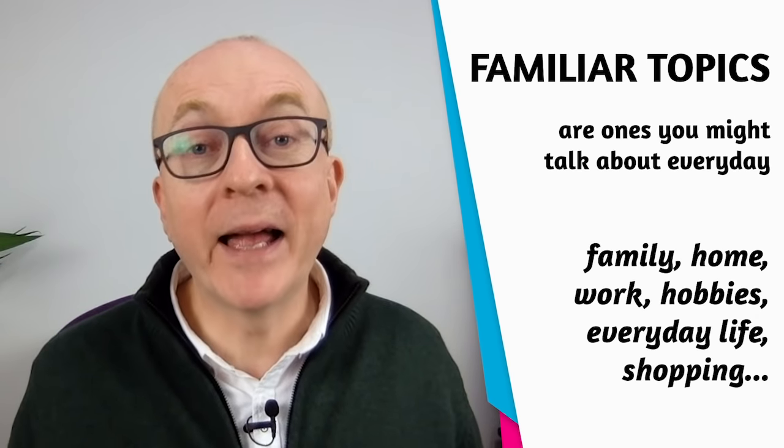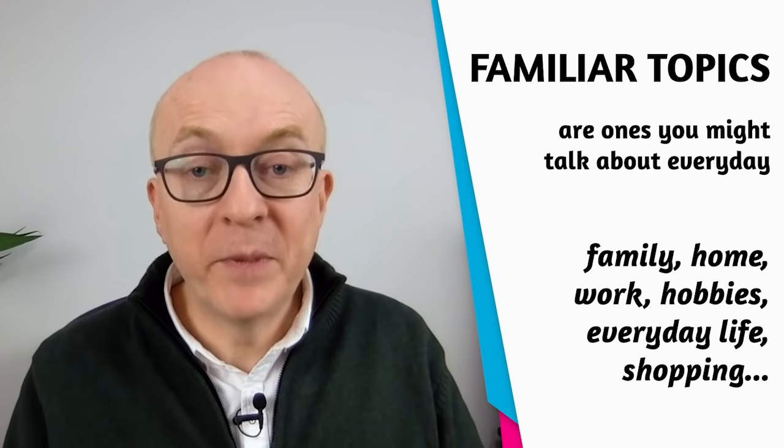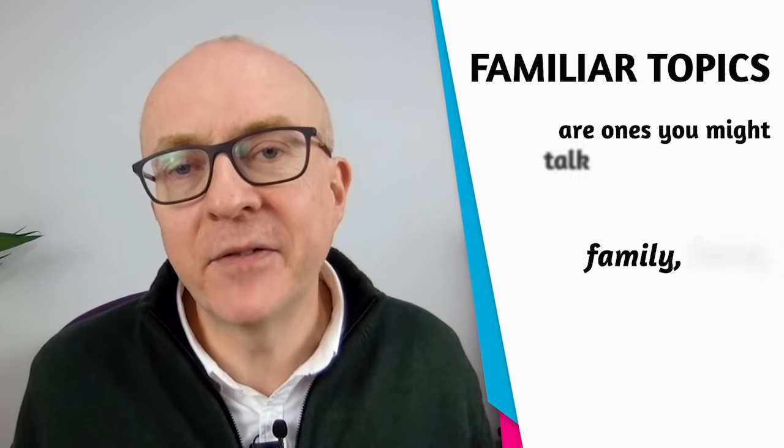I also want to clarify something from the band descriptors. The IELTS speaking band descriptors talk about familiar and unfamiliar topics — you need vocabulary for both. Familiar topics are things we talk about every day: family, home, work, hobbies, everyday life, shopping, cooking. Unfamiliar topics are those we don't discuss every day — things like climate change, globalization, law, economics, finance.